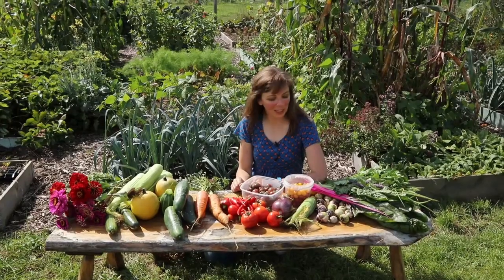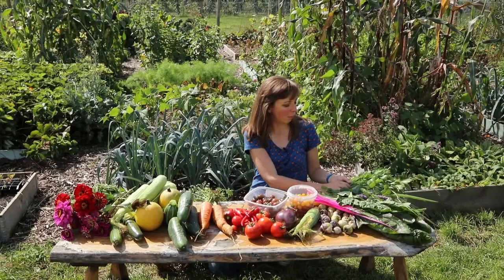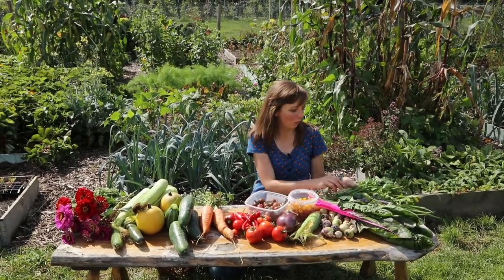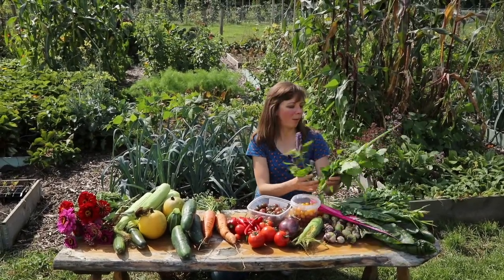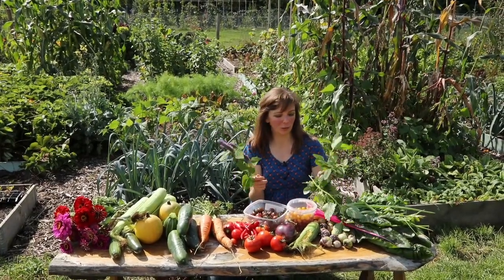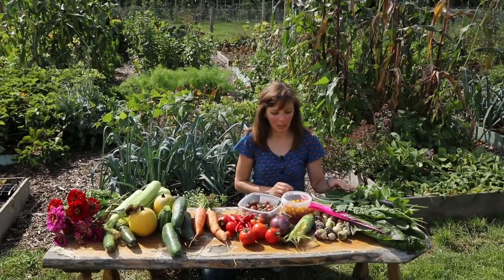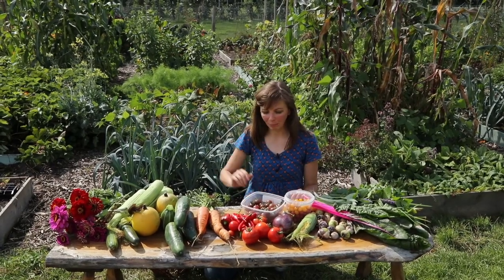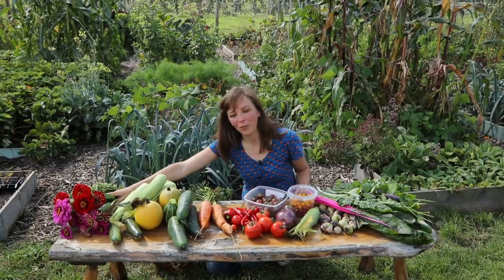I picked a few more things: a big bunch of chard, a bunch of parsley from my sown polyculture, and some spring onions. More herbs like sage, lemon balm, and anise hyssop — those we usually use for tea, but I also add some lemon balm to salad sometimes. I also have some tomatillos from the Mexican polyculture bed, the last of the cucumbers, and a big bunch of zinnias for the vase.